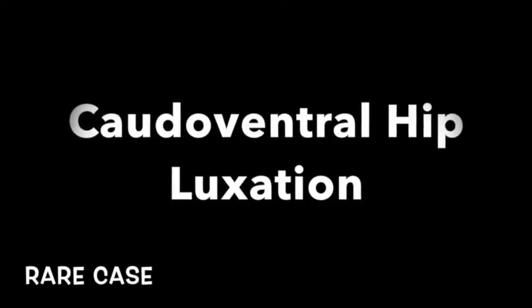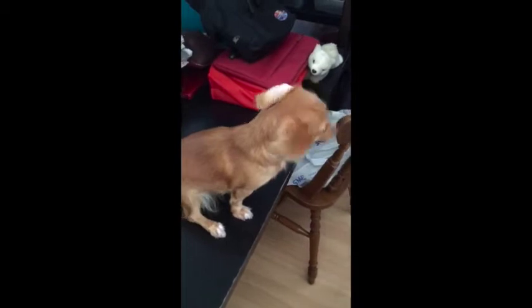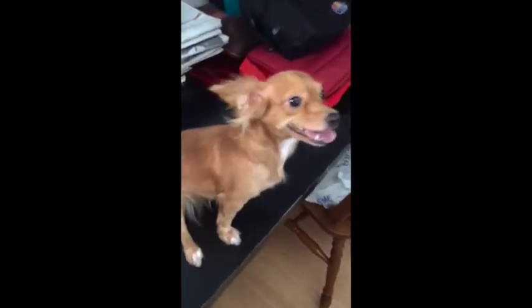This video will introduce a rare case of caudal ventral hip luxation. As pet lovers, we love to cuddle our pets, placing them on high platforms such as tables or beds.